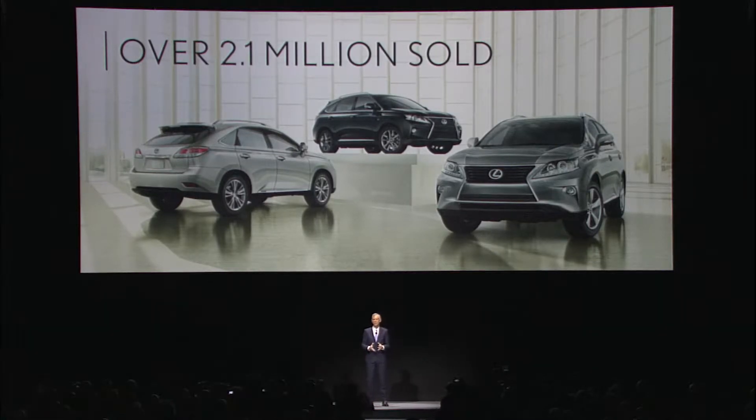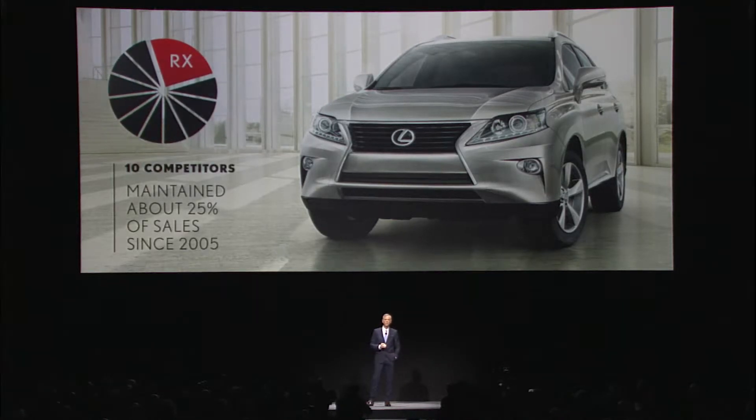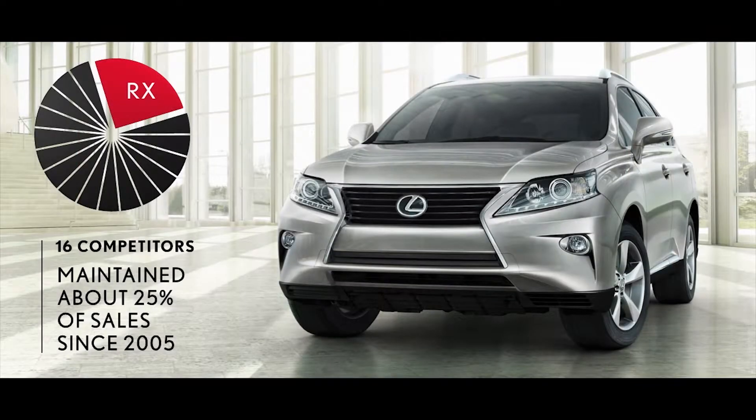It's easy to see why others have entered this segment. Since 2005, the RX has maintained about 25% of the sales in the midsize luxury crossover segment, even though the number of competitors has risen to 16.